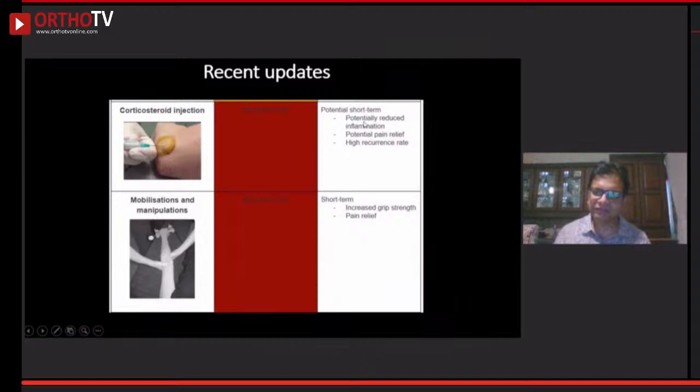Corticosteroid works because of the local anesthetic effect — the nerve endings get numb and the patient has instantaneous pain relief. Patients love instantaneous pain relief. But as Dr. Shetty said, there is a very high recurrence rate — almost 70% recurrence rate of pain coming back. If one shot has not given relief, I would strongly suggest do not give a second shot.